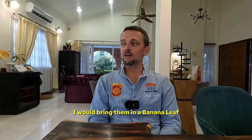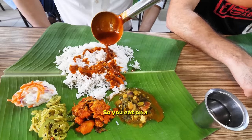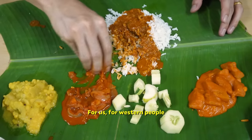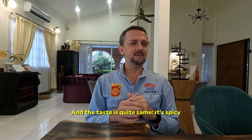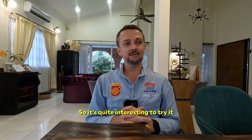Number two, I would bring them to a banana leaf restaurant. Because it's quite spicy and exotic. So you eat on a piece of banana leaf, you use your hands. For Western people, it's a bit new to eat with your hands. And the taste is quite good — it's spicy, it's very rich, it's sweet, it's quite balanced. So it's quite interesting to try it.